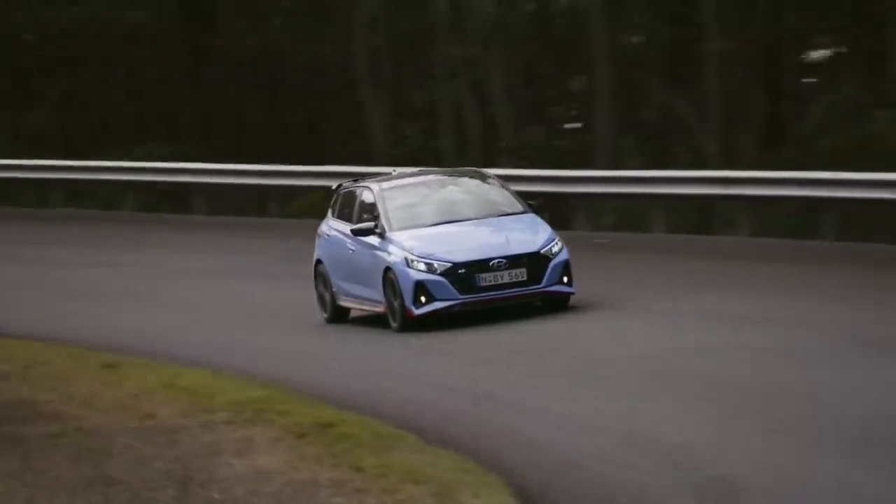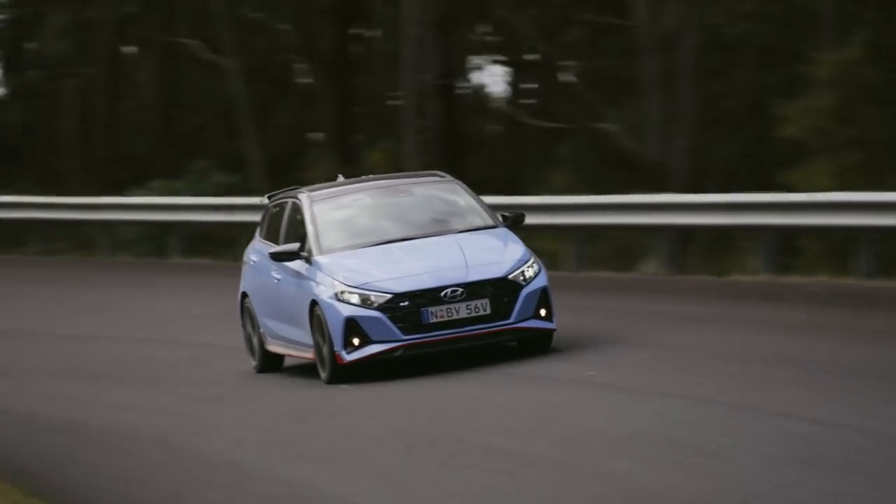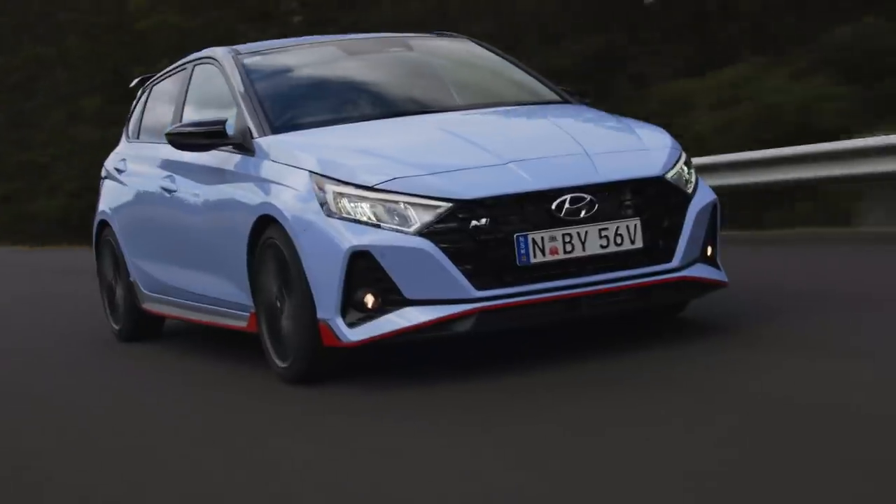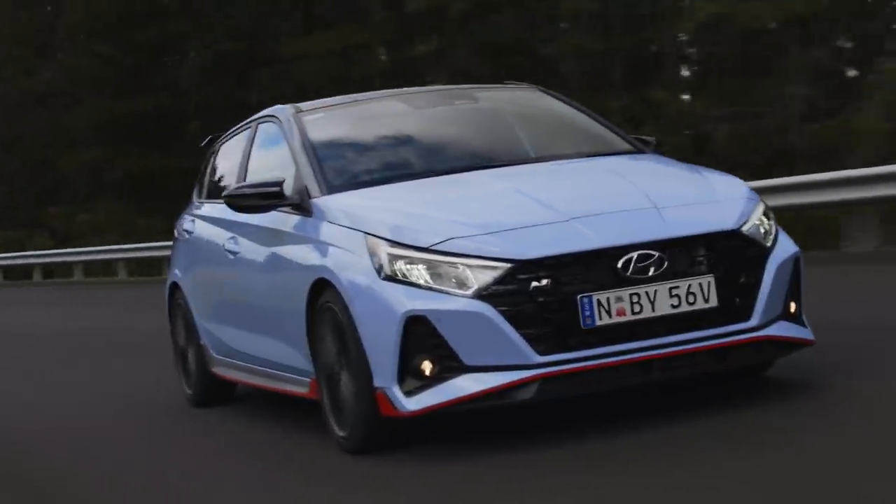In some ways the i20N was the most fun of the entire field. In terms of delivering what it says on the box, it's a 10 out of 10. It's got a lovely punchy turbo engine and is just really chuckable. I think every young driver should try a car like this once in a lifetime, so they can really appreciate driving dynamics in a small hot hatch.